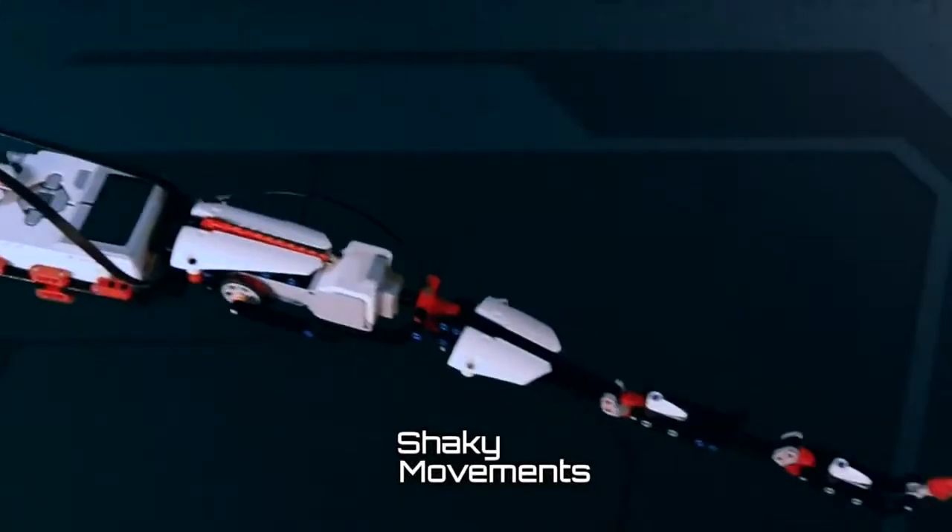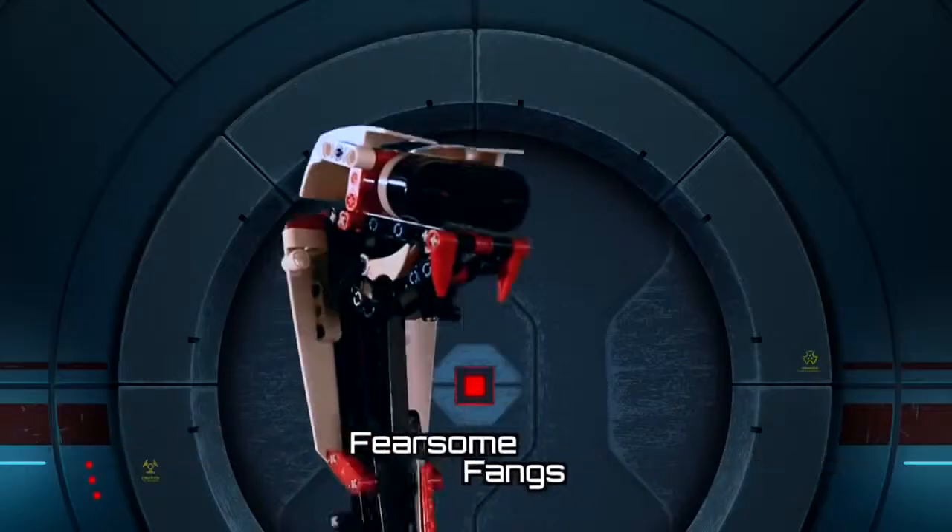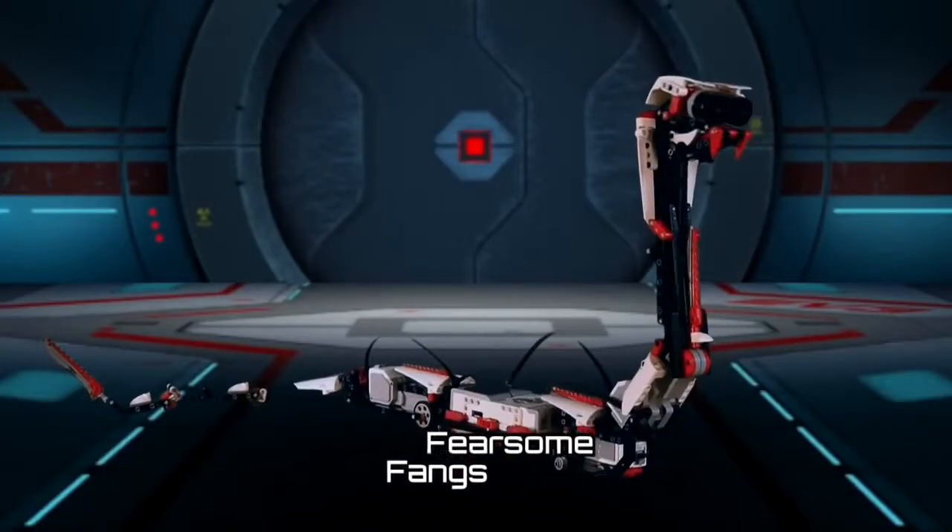The Reptile features shaky movements and an infrared sensor. This snake-like robot has fearsome fangs and a rattle sound.